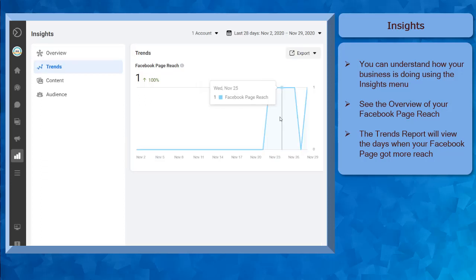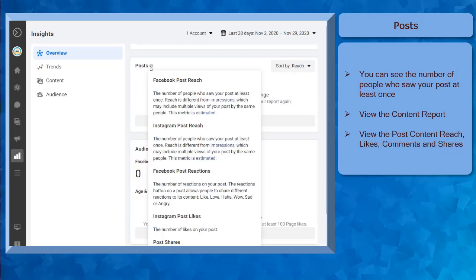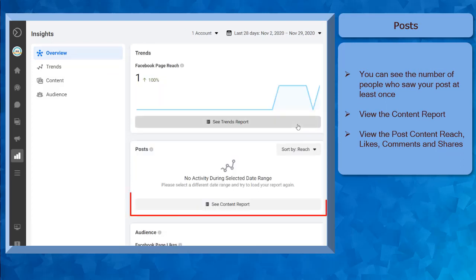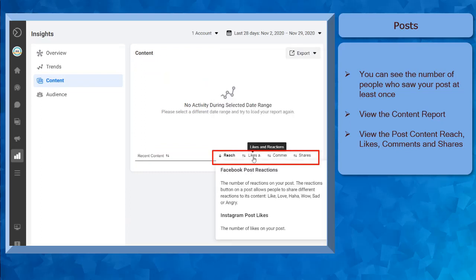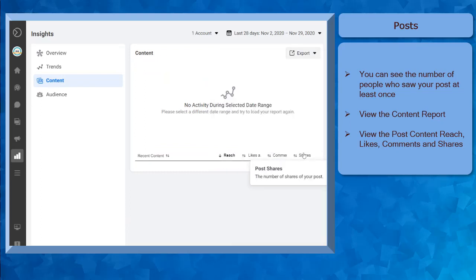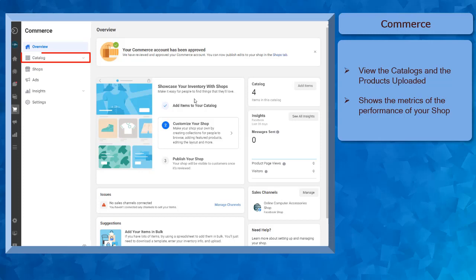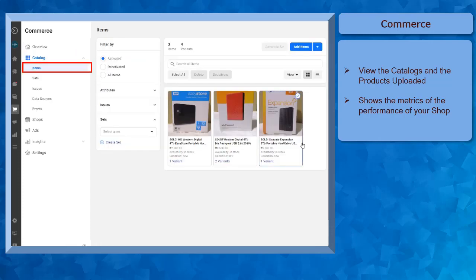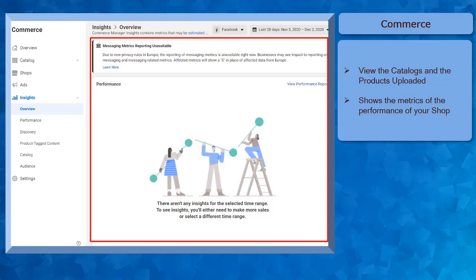If you click on the See Trends Report menu, you can find a graphic representation of the days that your Facebook page got more views. Under Posts, you can see the number of people who view your content at least once. If you click the See Content Report, you can view the post's content reach, likes, comments, and shares. If you already have a shop set up on your page, you can see the Commerce menu here. Under Catalog, you can view the products that you have uploaded. Also, you can easily view the metrics of the products that you are selling.